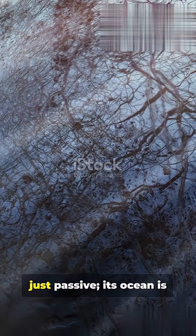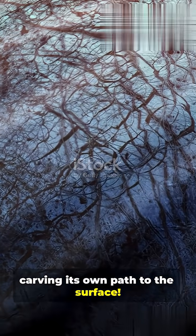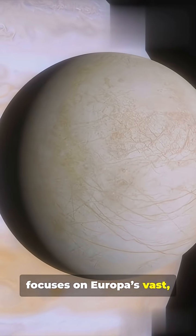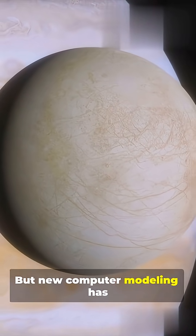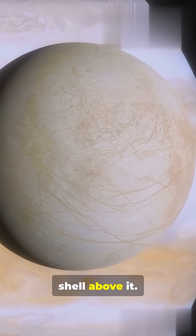Jupiter's moon Europa isn't just passive — its ocean is carving its own path to the surface. The search for life often focuses on Europa's vast subsurface ocean, but new computer modeling has revealed a shocking process happening in the thick ice shell above it.